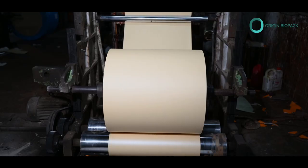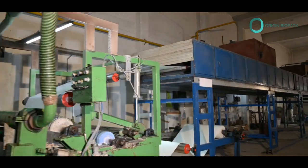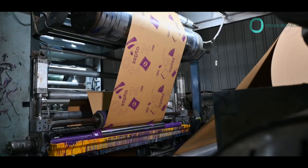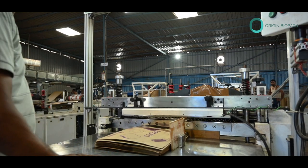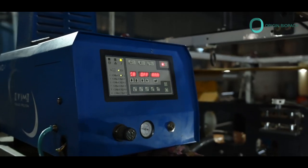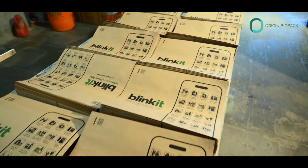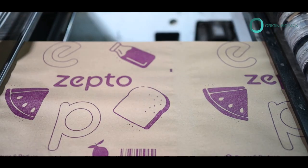Let's take a closer look at some of our key features and products. Sustainable Materials: our packaging solutions are made from sustainable materials that naturally break down, leaving no harmful residues behind. Customization: we offer a wide range of customizable packaging options to meet your unique branding and packaging needs.